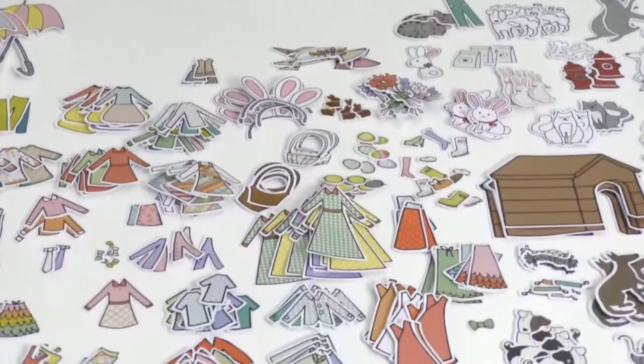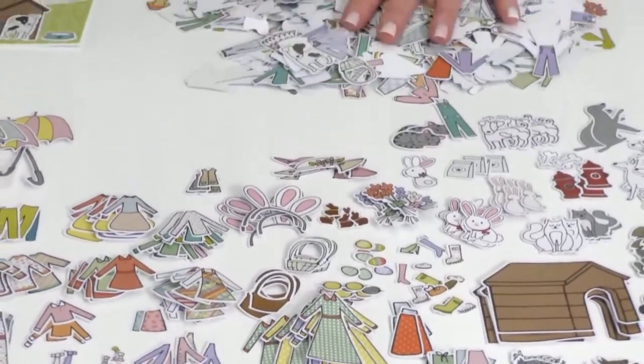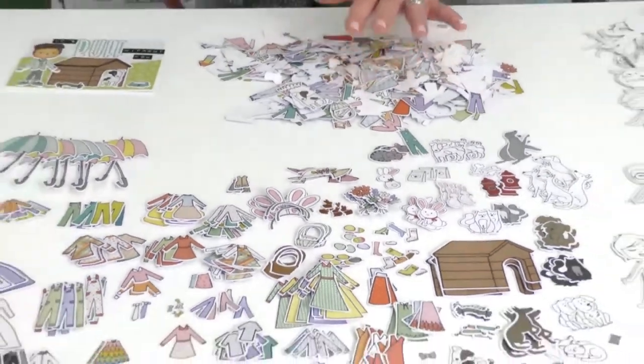There's so much stuff and I'm sorry we didn't get to it all. God bless Kim, my assistant — she has been sorting these at her house, so they will be ready for HSN on Tuesday.